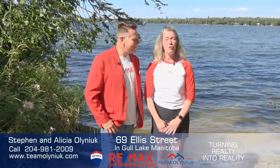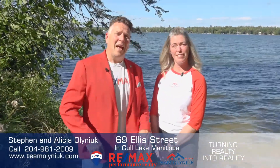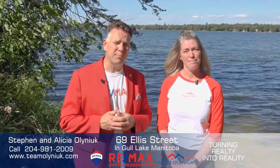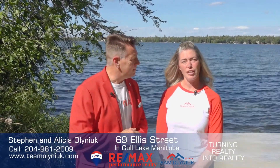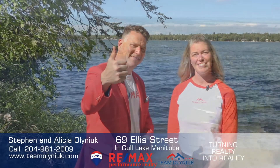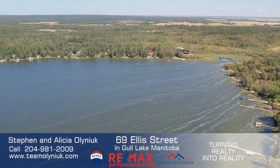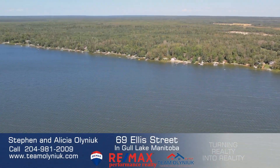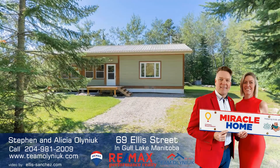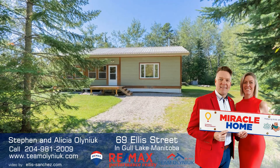And this was just a few-minute walk from that beautiful home. Thank you for taking a look at this video. If you'd like more information or a personal tour of this property, all of our information is below. Or if you're looking to turn your realty into reality, call Team Olinook today. Thank you for joining us.